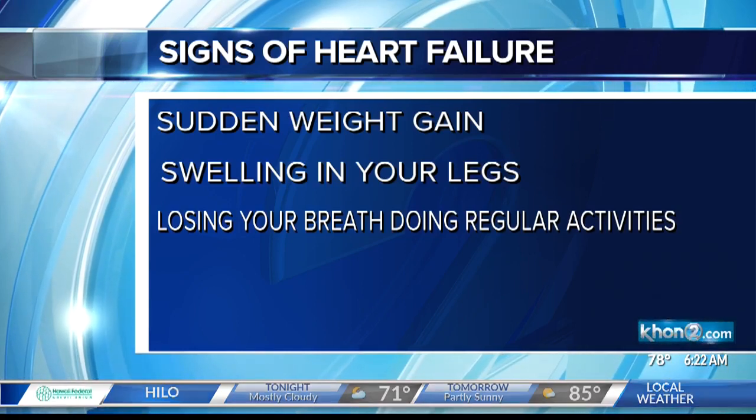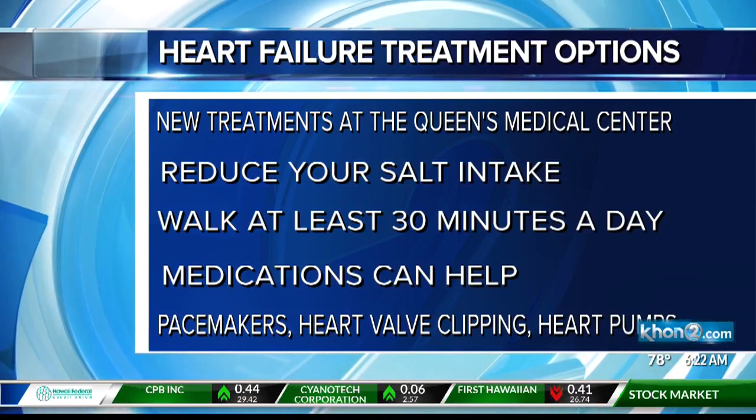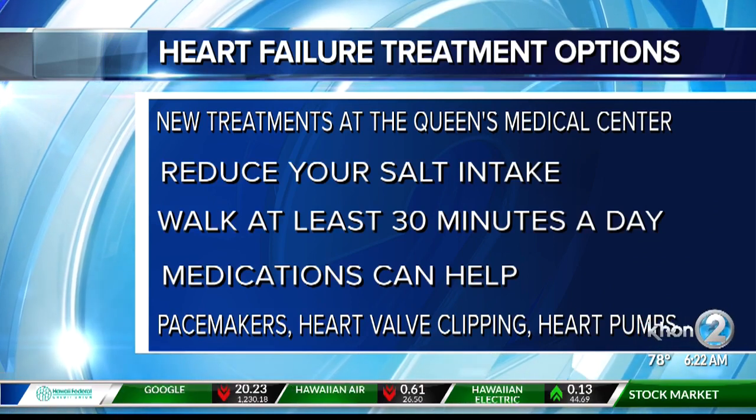What are some of the treatment options available? This is where there's a lot of optimism. There are a lot of new treatment options that we're bringing to Queens that will help patients with heart failure. But sometimes the simplest things are best. The first thing I tell patients when they come to my clinic is to reduce the amount of salt in their diet. It's hard, especially with how good Hawaiian food is. The patients that do the best are the ones that can cut salt out of their diet — it helps the medications work better and they feel better.